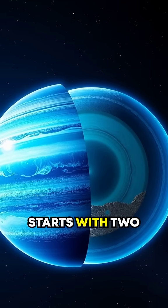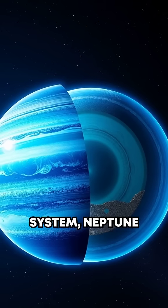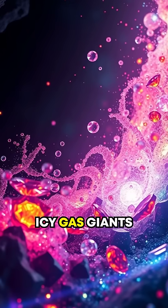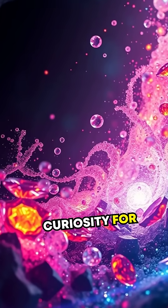It all starts with two planets in our very own solar system: Neptune and Uranus. These icy gas giants have piqued science fans' curiosity for decades.